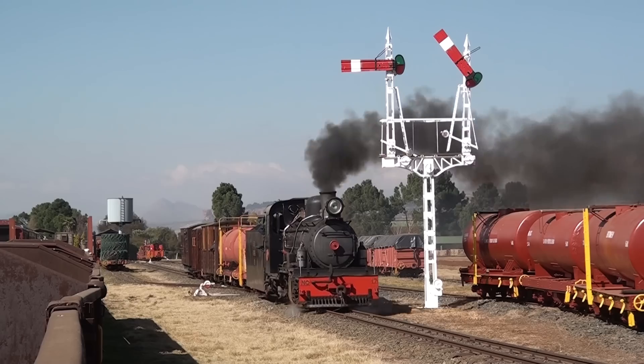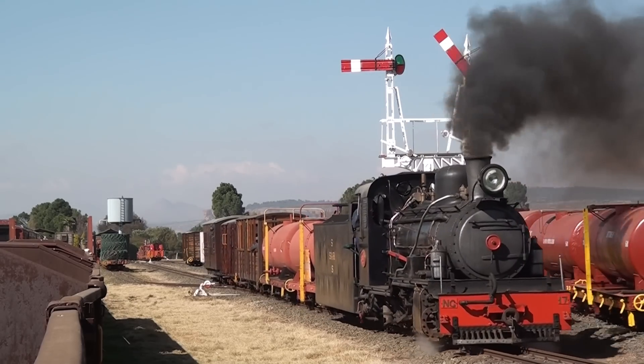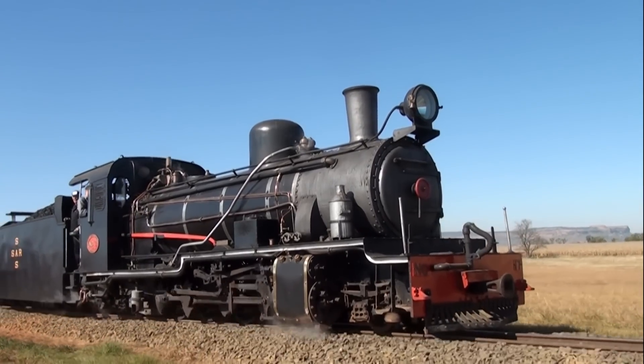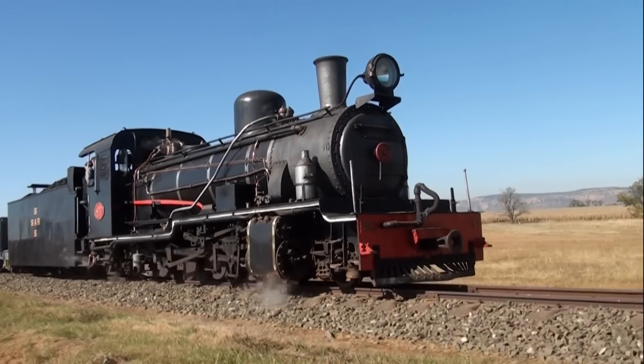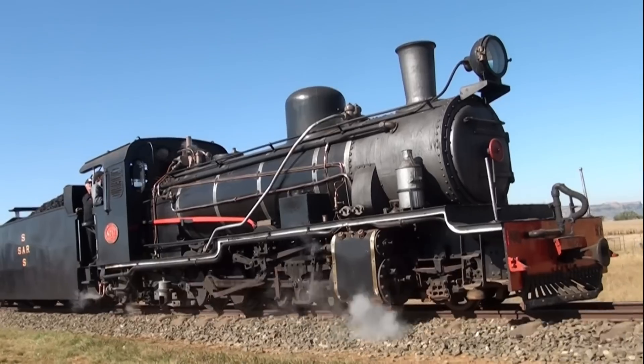The rails may be only two feet apart, but these are by no means toy trains. An engine like the class NG-15, or Kalahari as it's commonly known, weighs in at over 67 tons including its tender. It's a great big complicated machine that takes skill and care to operate.